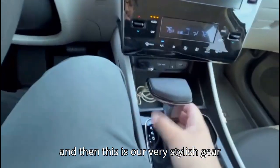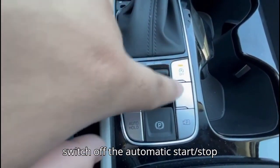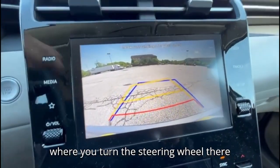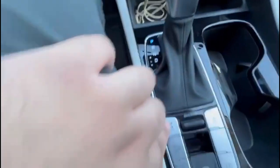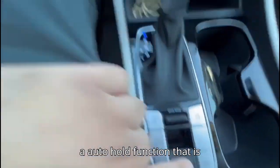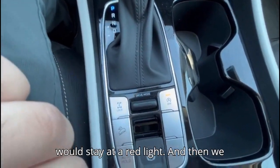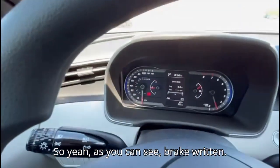This is our very stylish gear shifter. Here we have some controls — this is to switch off the automatic start-stop function, then this is for the backup camera which is clear, and its trajectory moves with the steering wheel. This is to lock our differential since it's all-wheel drive, so this locks in our 4x4. Then this is the hill start assist, and we have an auto hold function — when you press the brake and leave it, it will hold at a red light. And then we have our parking brake.